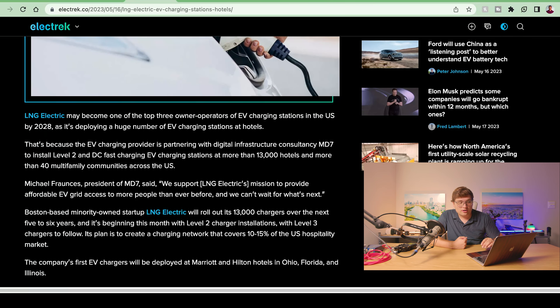Gas car drivers don't think about charging at all — they'll just stop for gas somewhere. But it's a much bigger consideration for EV drivers since charging takes much longer. I'll say it every time we talk about EV charging: can we all just agree on one standardized charging port or connector? When companies come along and install a million chargers, let's at least have a standardized way of doing it. The first installations will be at Marriott and Hilton hotels in Ohio, Florida, and Illinois.